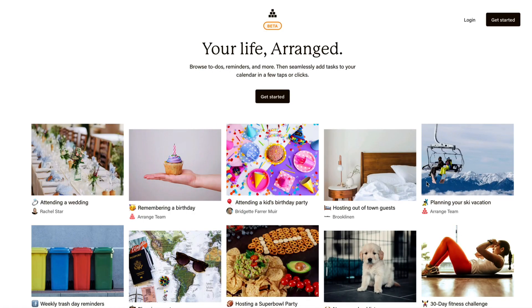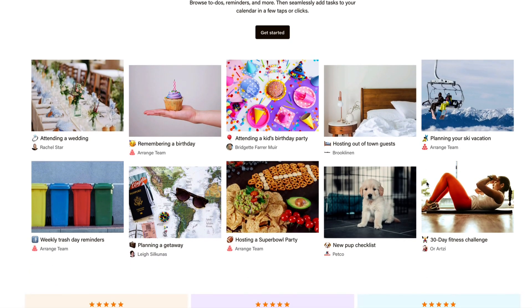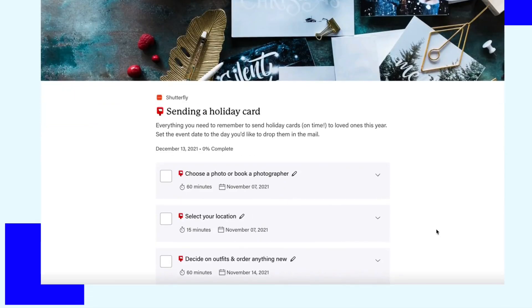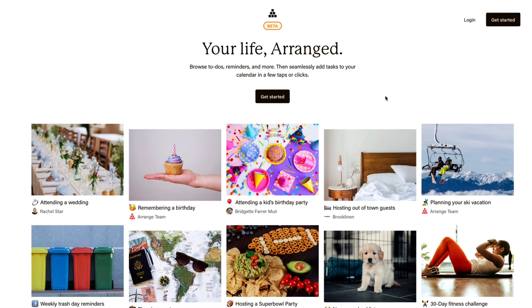Hello everyone and welcome back to the Keep Productive YouTube channel. Today we're checking out an app called Arrange. Think of this like the Pinterest for to-dos. Essentially you can pick something suitable — like a 30-day fitness challenge, a checklist item, or remembering birthdays — and add it to your calendar, similar to how you add photos to a board in Pinterest. It's very visual, and once you subscribe you can track progress using the app and your calendar. This is currently in beta, and I'll overview the concept and general premise of the application.